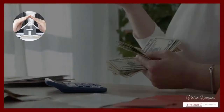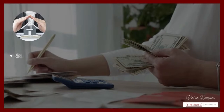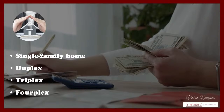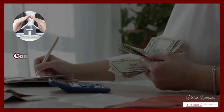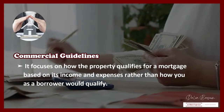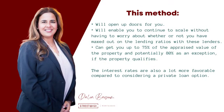Many investors think that the only way lenders would finance a residential property — such as a single family home, duplex, triplex, or a fourplex — is by relying on the investor's personal income. While many lenders do, there are lenders on the street who would finance a residential property starting at two units under what's called commercial guidelines, which primarily look at how the property itself will qualify for the mortgage based on its income and expenses versus how you as a borrower would qualify. The interest rates are also a lot more favorable compared to considering a private loan option.